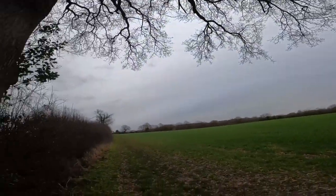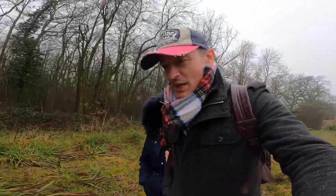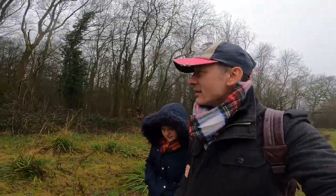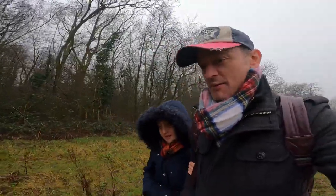Oh my god, he just got that stuck up there in the tree! It's falling down now. Well, big hello everybody! Today Yana and I have just come over to our local woods and we're going to find some wood to make a bow and arrow.